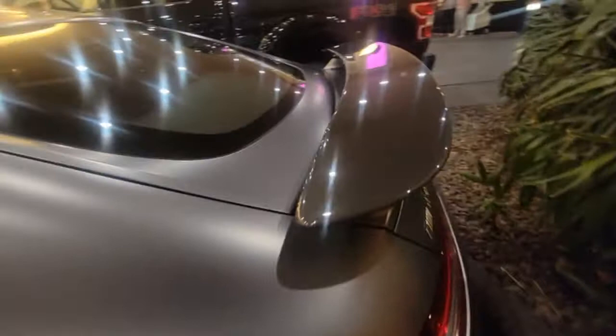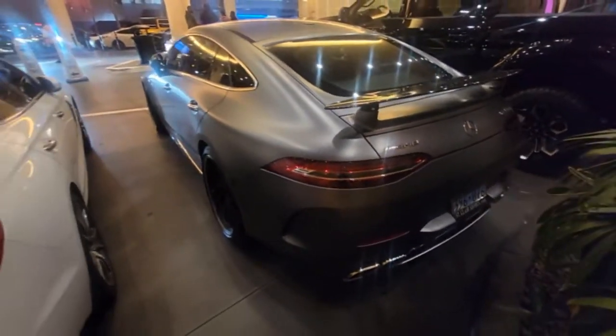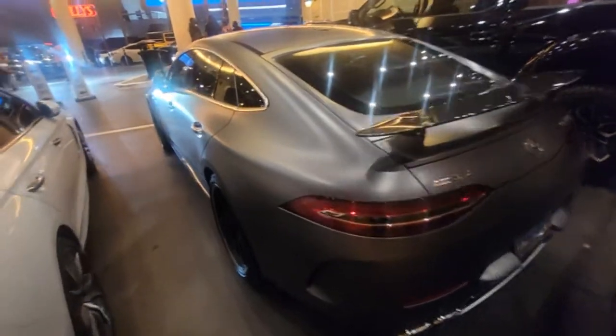Got a turbo, got the carbon fiber right there — a little option. I like the peanut butter interior. I like that Mercedes started doing matte with the carbon fiber. It's a 63, very very nice spec. I like the wheels.